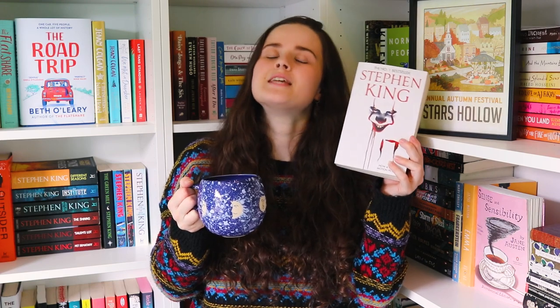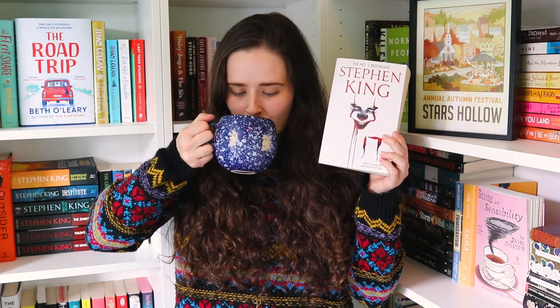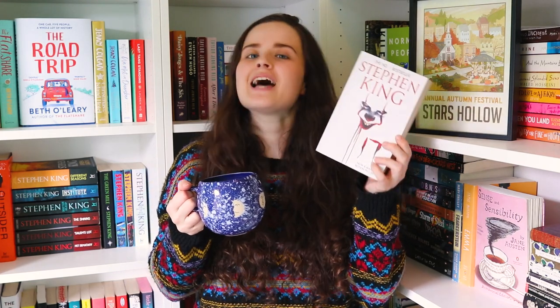We wanted this readalong to be as accessible to as many people as possible, so we decided to run it across the months of September and most of October, just to give everyone plenty of time to read and hopefully enjoy this book. We're announcing now right at the end of August because our Stephen King "It" readalong is going to be starting on the 1st of September — a perfect way to dive headfirst into all things autumn and spooky season.